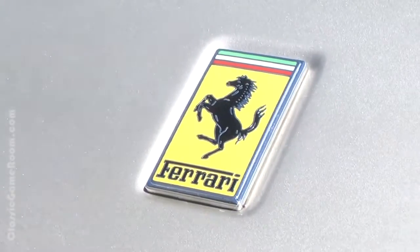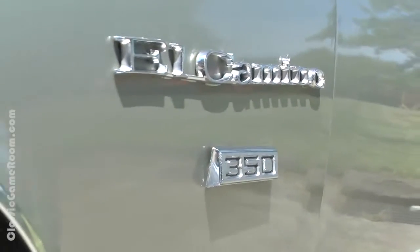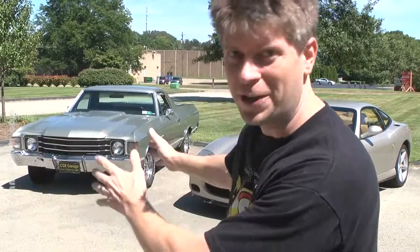Complete with feature-length commentary from this guy, one of the Mark clones. Let's watch some more footage. Welcome to the Classic Game Room Road Test: Ferrari 575 Marinello versus 1972 Chevy El Camino.